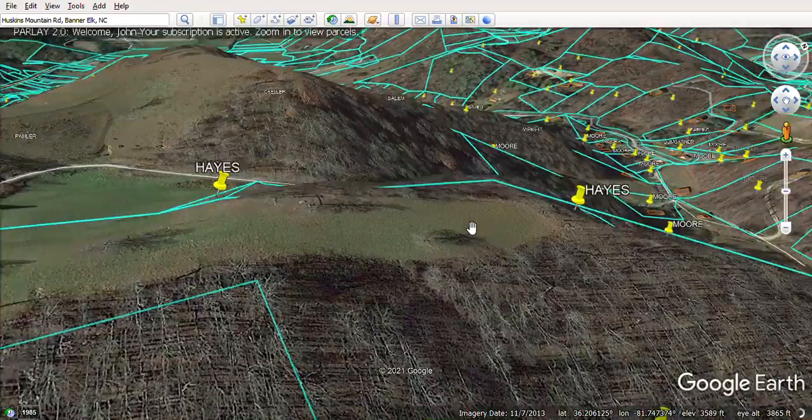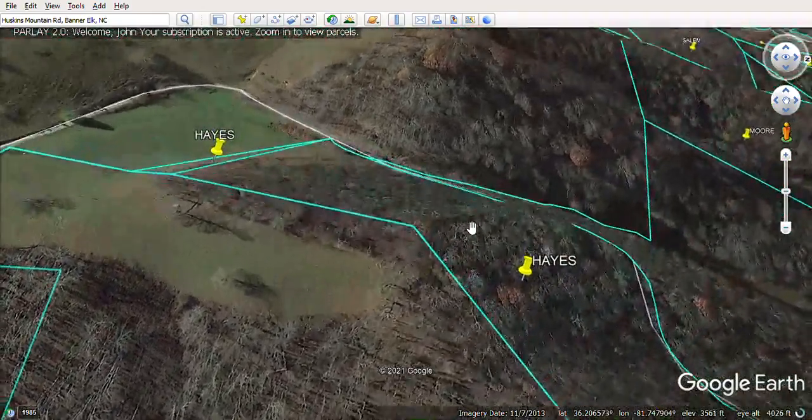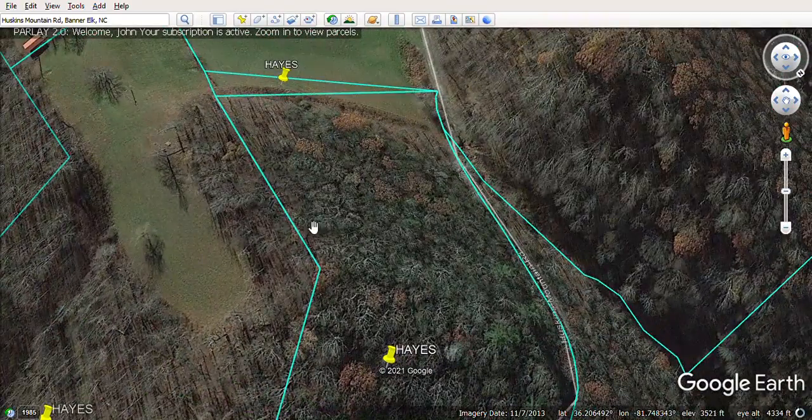If you were to clear some trees here, it's also a very lovely view back to the northwest as well. I really like the property and we'll see where it goes.